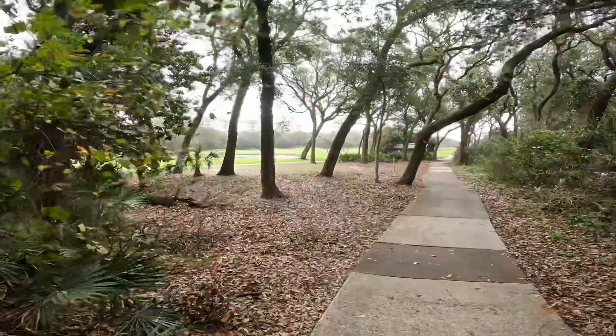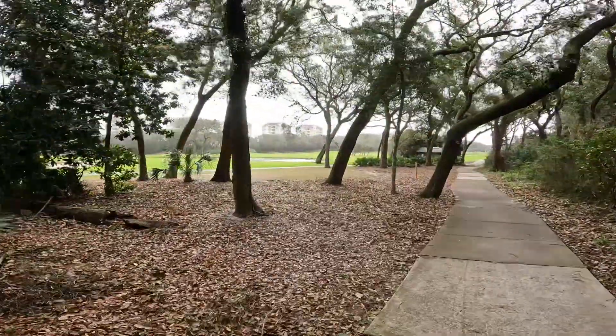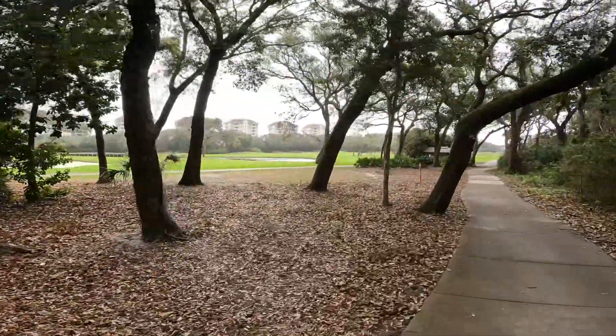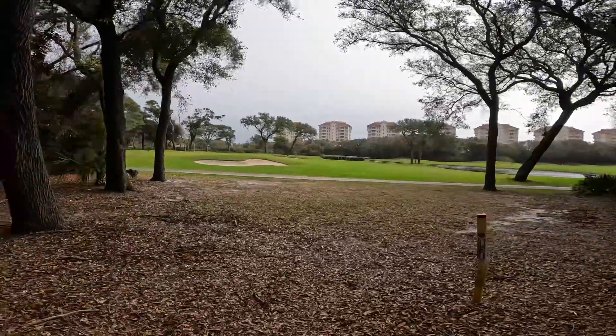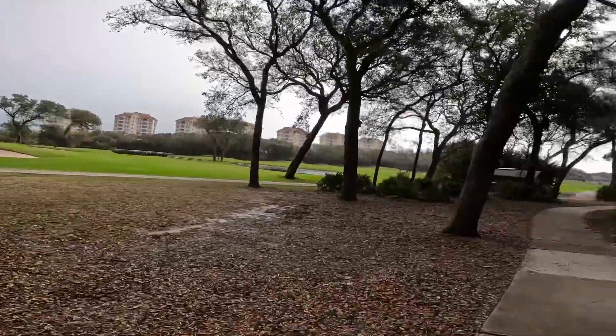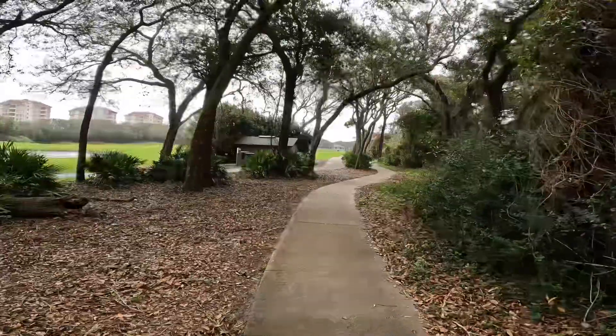Now we're coming up on the golf course by the Ritz-Carlton. How nice. And the beach is on the other side of those dunes — we'll see the beach in a little bit. Oh, look at the geese — some lovely geese. It is a pretty setting.